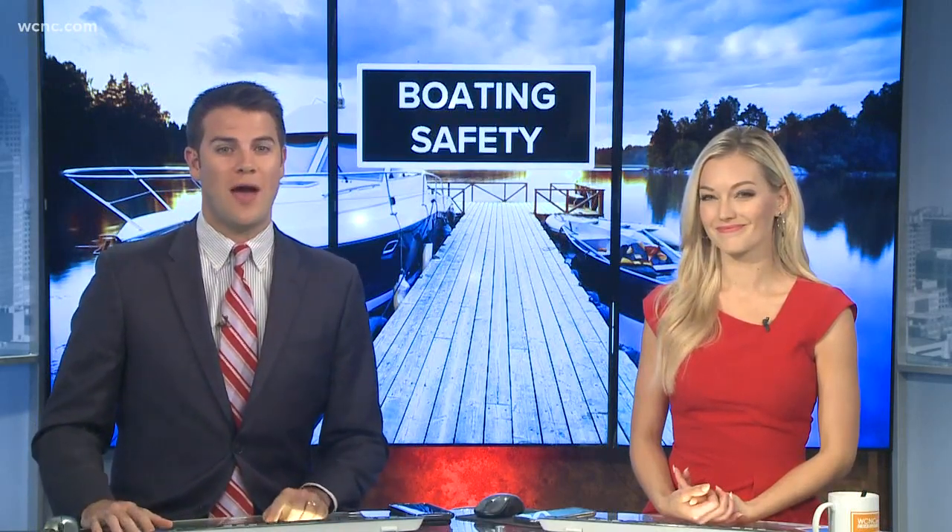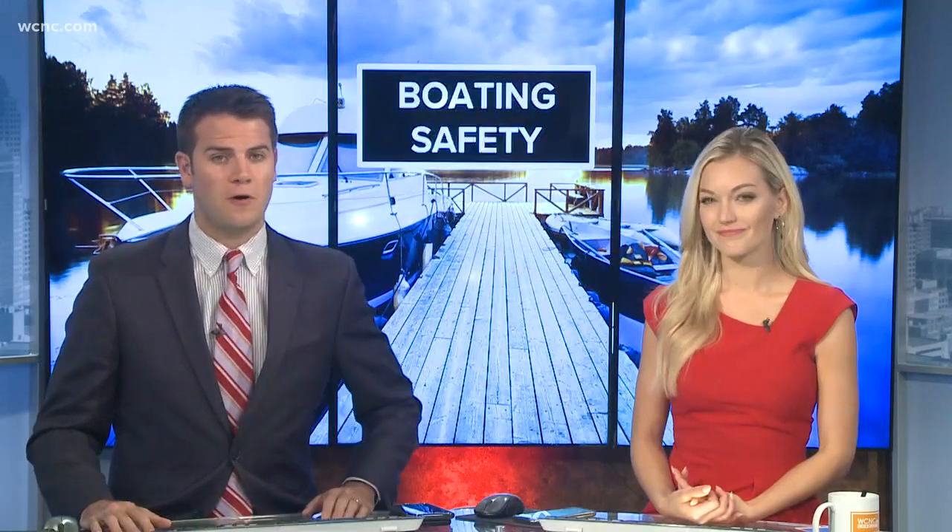Lots of people will also be celebrating Memorial Day weekend on the lake, but it's important to know how to keep yourself safe if you fall in the water. It's something we unfortunately have to talk about every year, even around such a festive holiday. Tragedies on the lake are on the rise, but there are things you can do to be proactive.